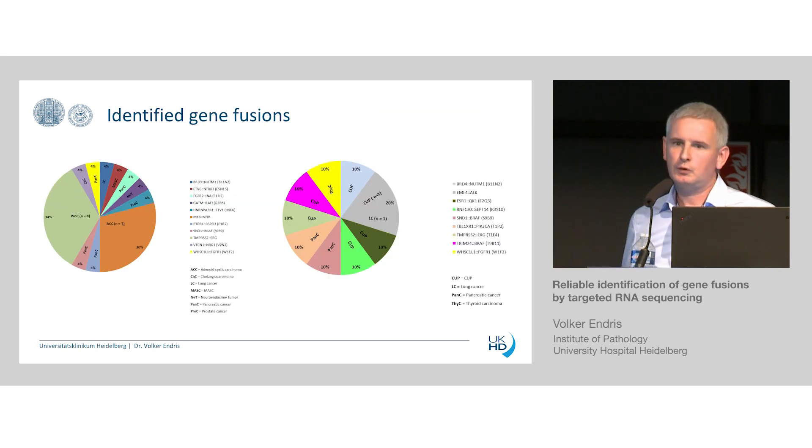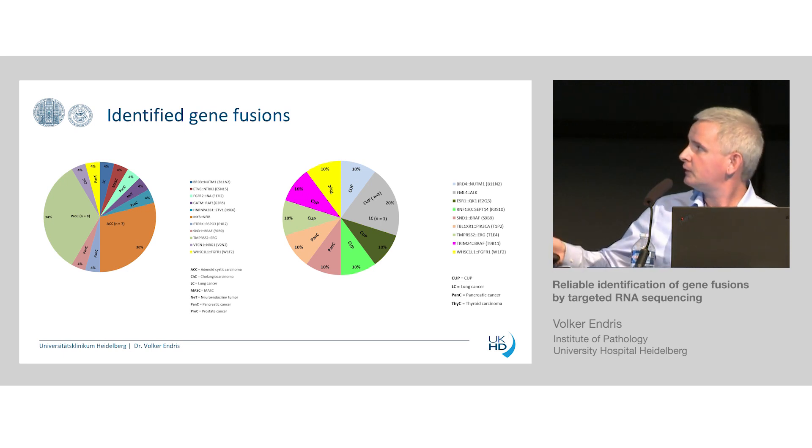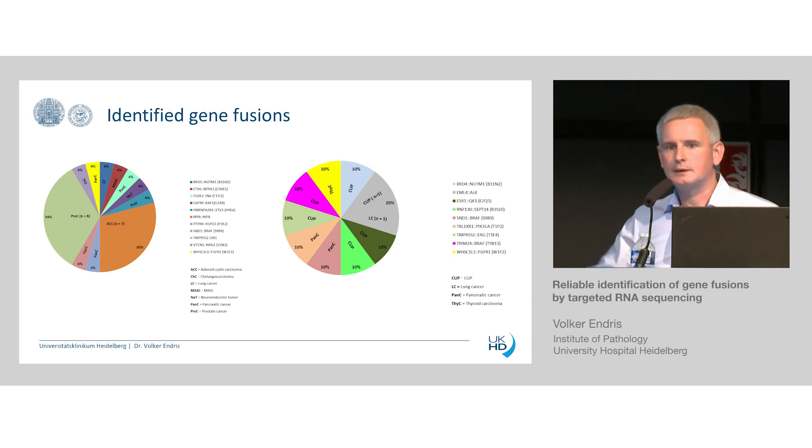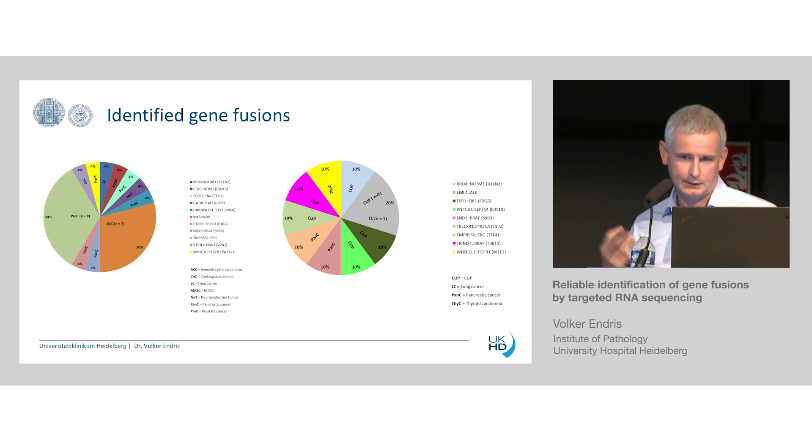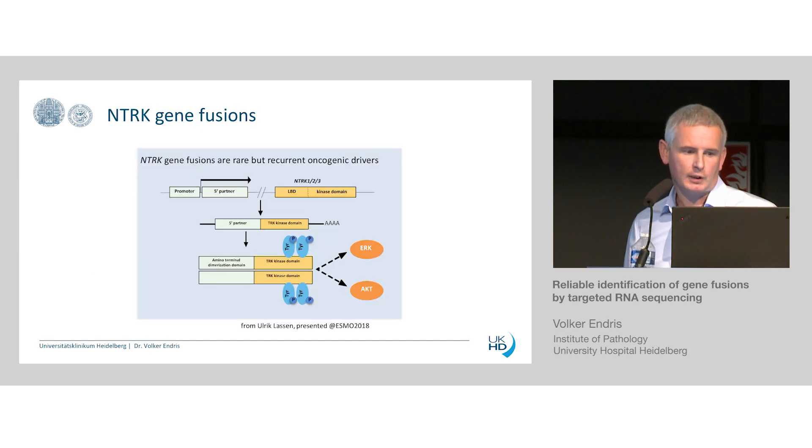Across different tumor entities, we see different recurrent gene fusions. This is a mixed population — many of them are carcinomas of unknown primaries — and these programs really help oncologists and pathologists decide which is the right therapy for these patients. It's an open trial that we have running.